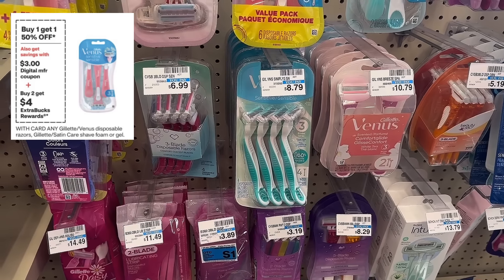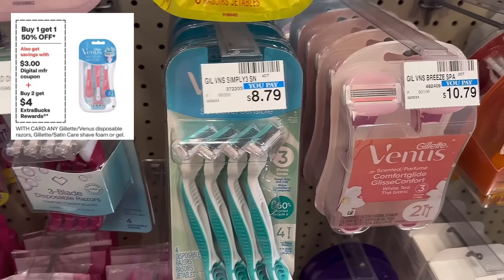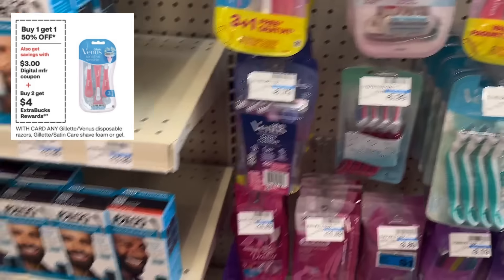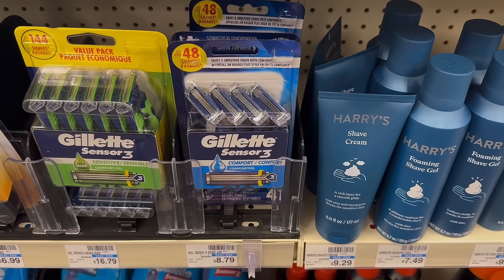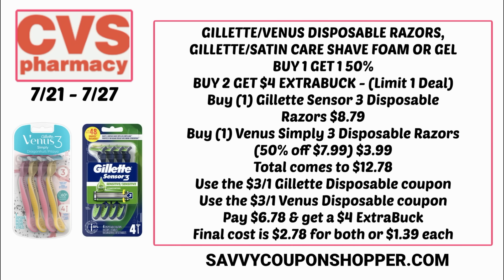This could be a really good deal on Venus and Gillette disposable razors. It also includes Satin Care and Gillette foam and gel — I'll confirm Sunday in my unadvertised deals video whether those Gillette foamies are included. The razors look like we're getting some new digital coupons: a $3 off for the Gillette and a $3 off for the Venus. If you grab one of each, one will be full price and the cheaper of the two will be 50% off, totaling $12.78.